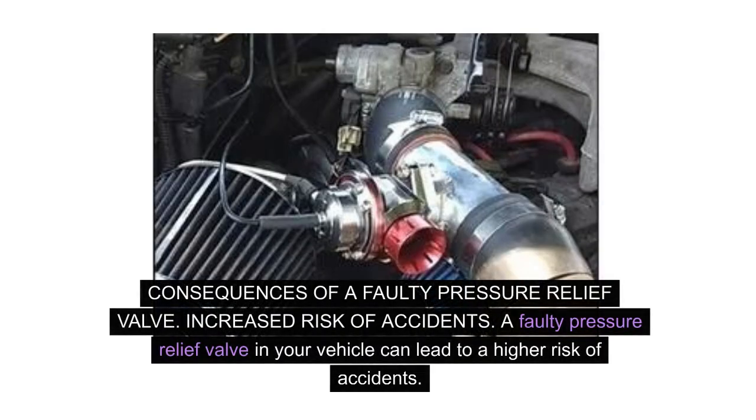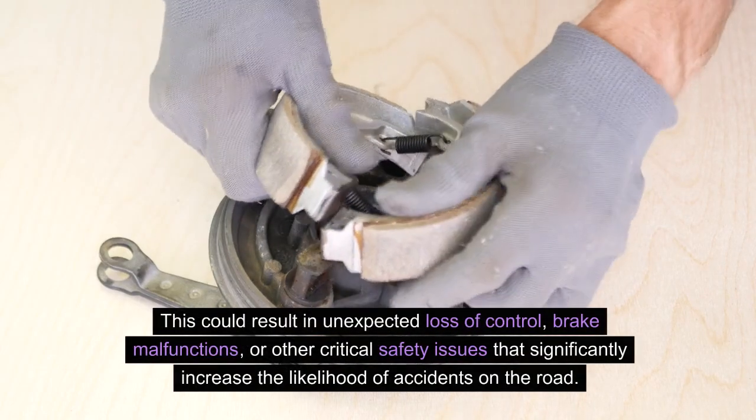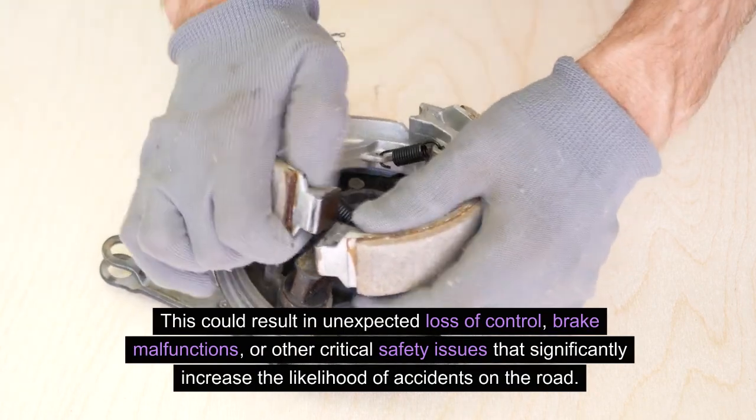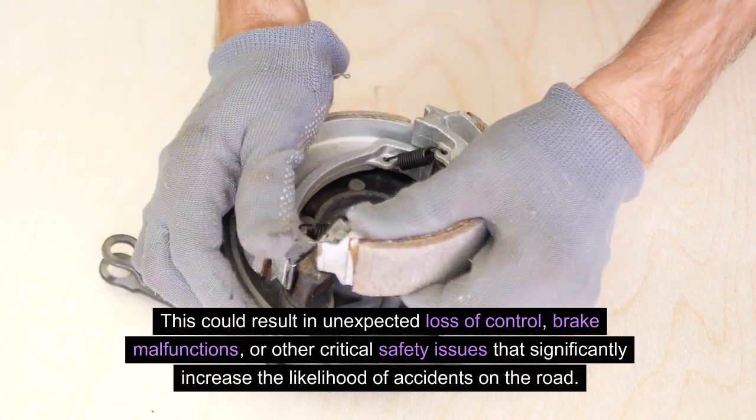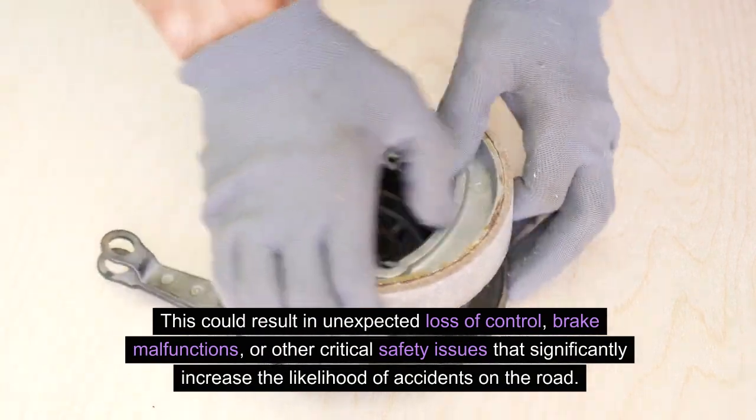Consequences of a faulty pressure relief valve. Increased risk of accidents. A faulty pressure relief valve in your vehicle can lead to a higher risk of accidents. Without a functioning pressure relief valve, the pressure within the vehicle's systems can build up to dangerous levels, potentially leading to sudden failures while driving. This could result in unexpected loss of control, brake malfunctions, or other critical safety issues that significantly increase the likelihood of accidents on the road.